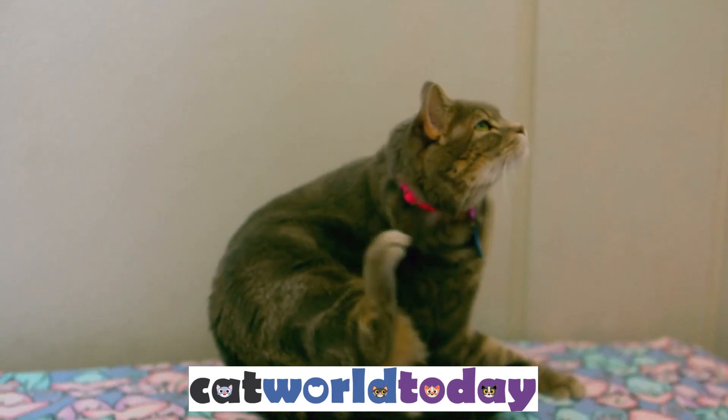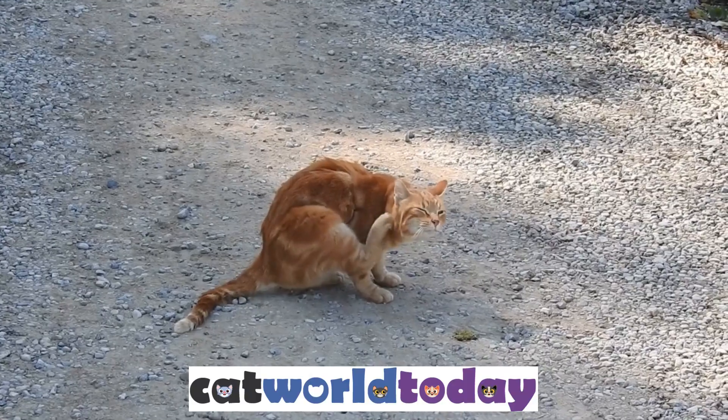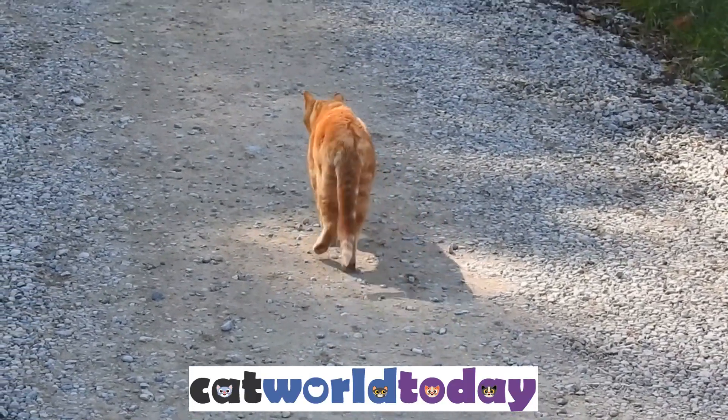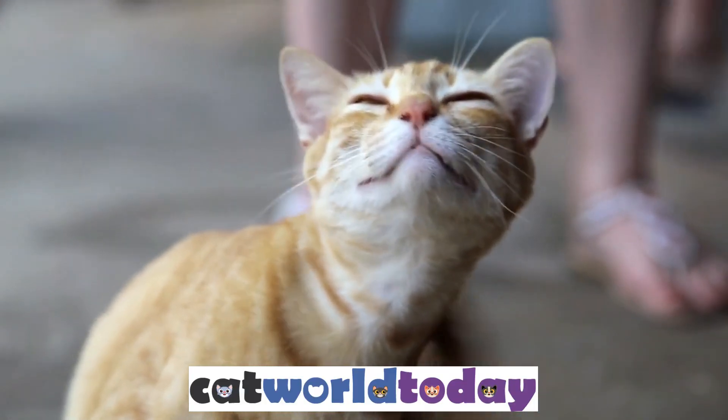Fleas are small, reddish-brown insects that are known to cause discomfort to both humans and pets. They feed on the blood of mammals and can quickly multiply, making it difficult to get rid of them once they have infested a home. So, how do you rid your carpet of fleas?